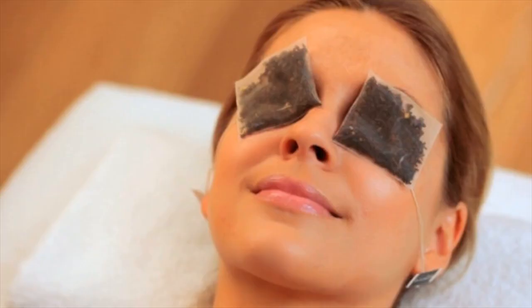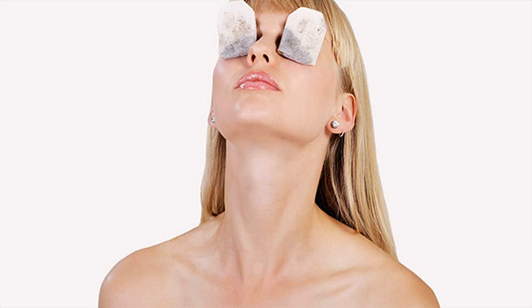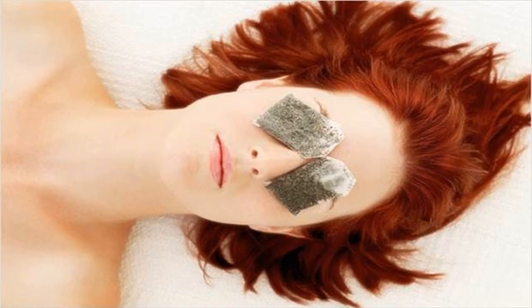Take a used black tea bag and refrigerate for 20 minutes. Apply it over the eyes and relax for 20 minutes. The tannic acid present in these teas will also soothe the itching and swelling.